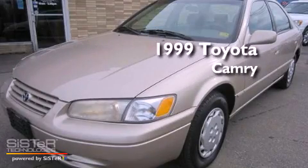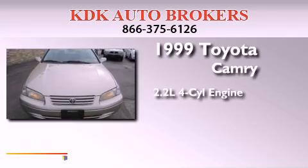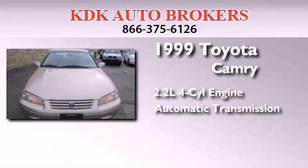This is a 1999 Toyota Camry. It features a 2.2-liter 4-cylinder engine and an automatic transmission.